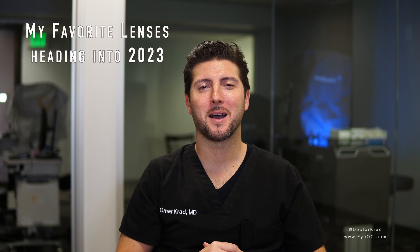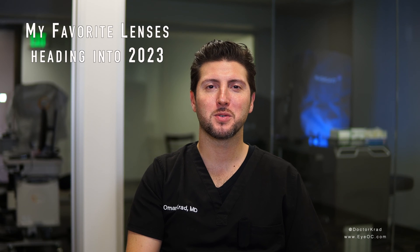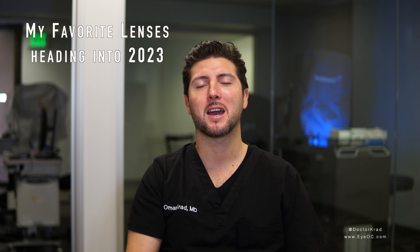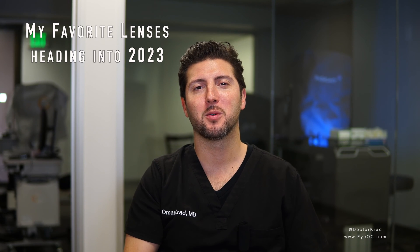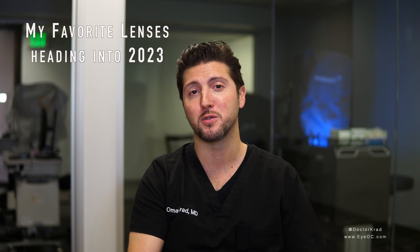Hey guys, I am Dr. Cradd. I'm an ophthalmologist in Orange County, California. You might be having cataract surgery soon, or a family member might be having cataract surgery soon, and there are so many lens implants to choose from. Today I wanted to share my process and how I choose a lens. This video is not sponsored. There are other great lenses available beyond the ones I talk about today, but I did want to share my favorites as we come to an end in 2022.